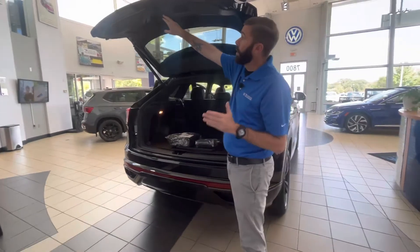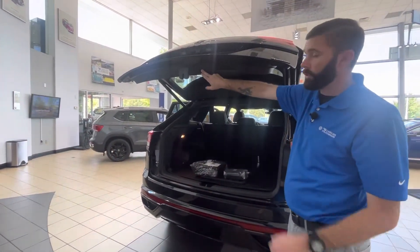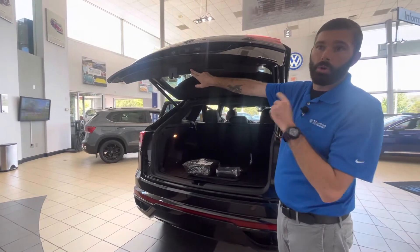If you're someone that isn't quite as tall, you can actually adjust the height on the liftgate too. If you lower it and hold that button in, you're going to hear a chime and then it's going to lock into position.